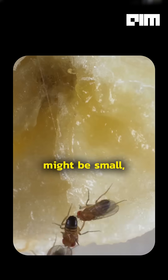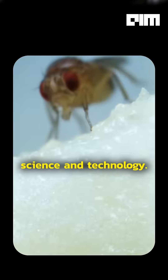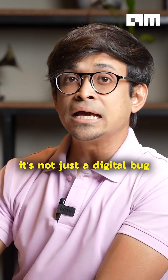A fruit fly might be small, but thanks to Google DeepMind, it might just reshape science and technology. Google just built the world's most detailed AI simulation of a fruit fly. I know, it's not just a digital bug for sure.